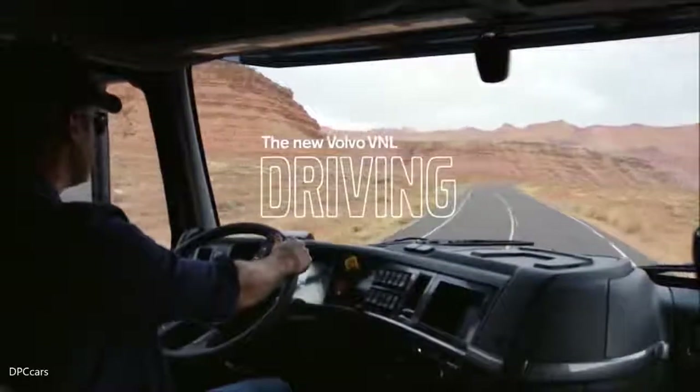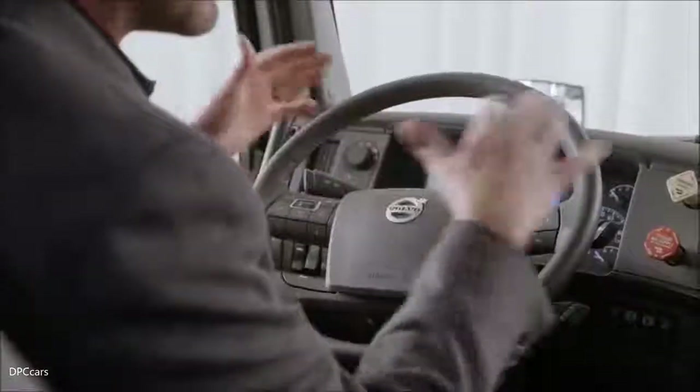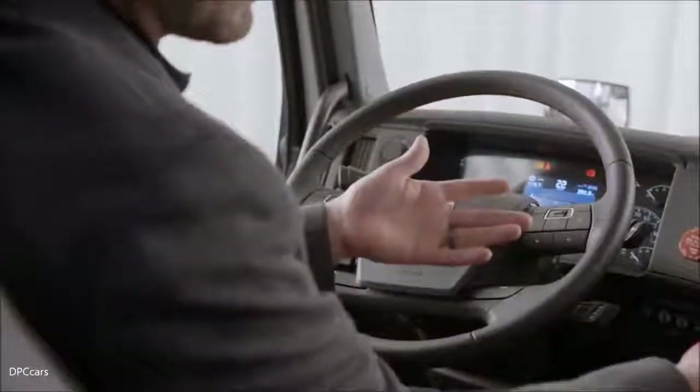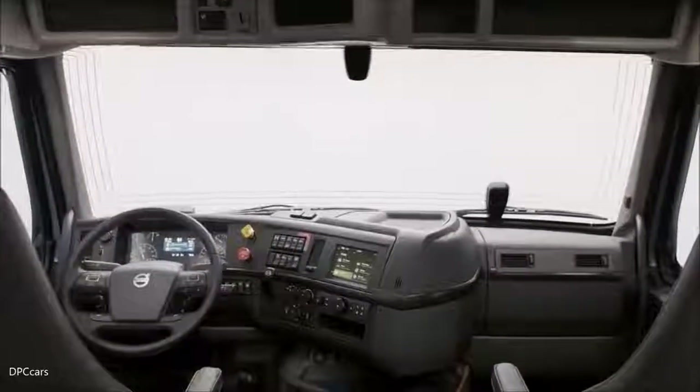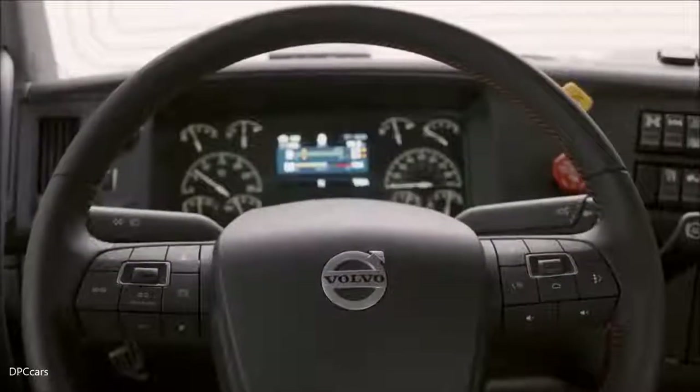On the exterior, a lot of the lines are flowing from the hood all the way back to the sleeper side. We wanted to do the same thing for the interior, so a lot of the lines wrap through the dash and all the way down into the engine tunnel. This is important because it envelops the control set that the driver will use and it creates this cockpit feel.